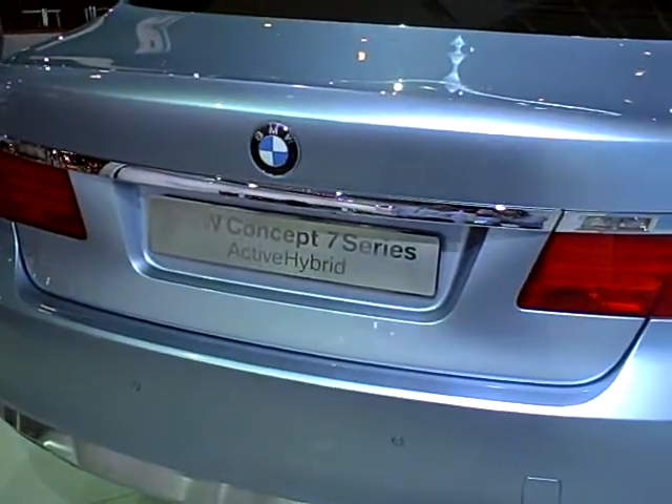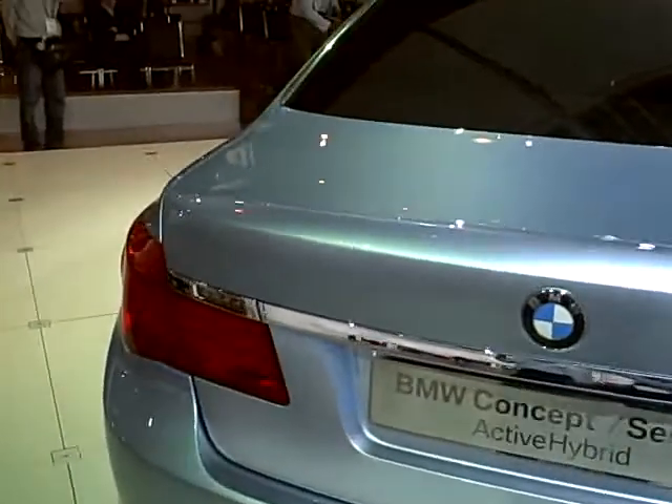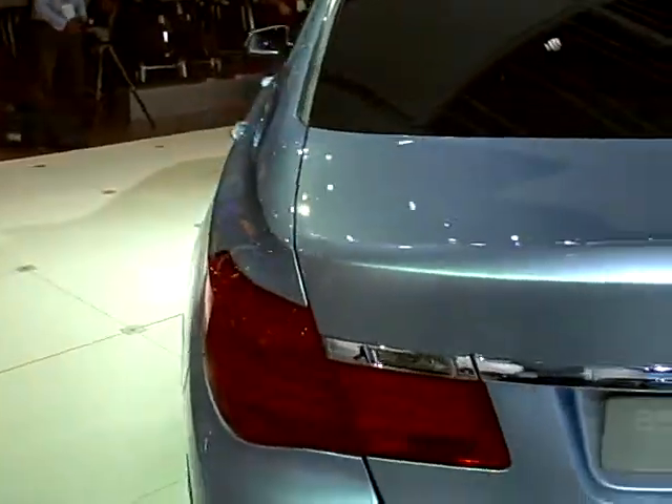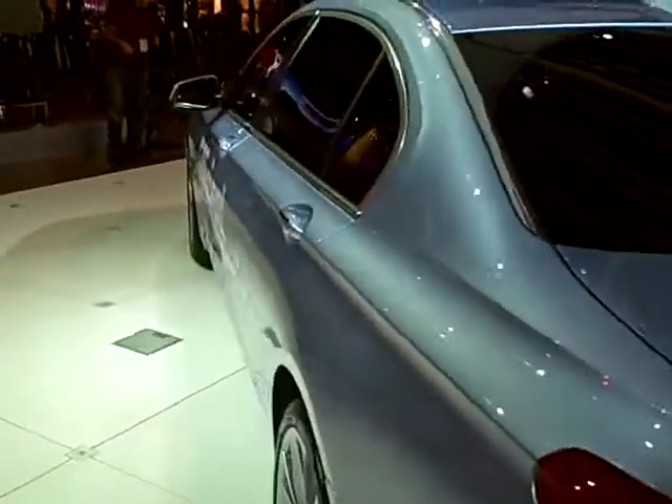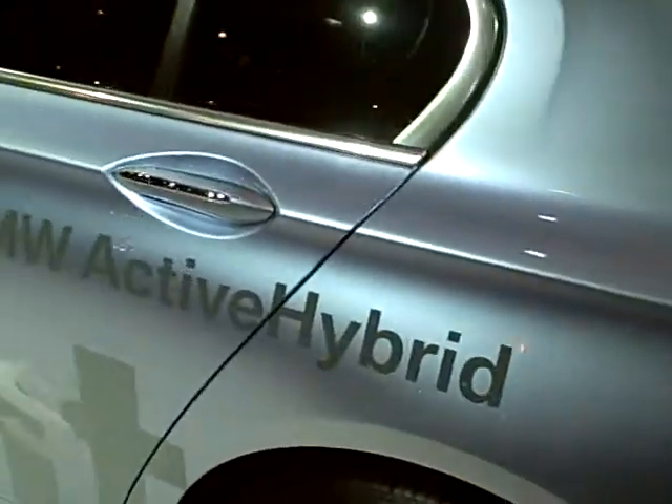Here is the new BMW 7 Series, and this isn't just neat because it's the new 7 Series — it's totally redesigned and it looks great. But also, this is actually the Concept Hybrid 7 Series, so this is a BMW hybrid vehicle.